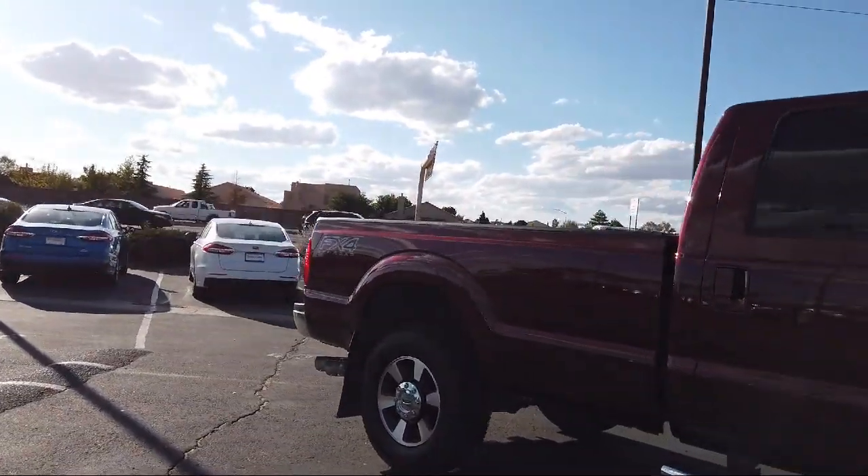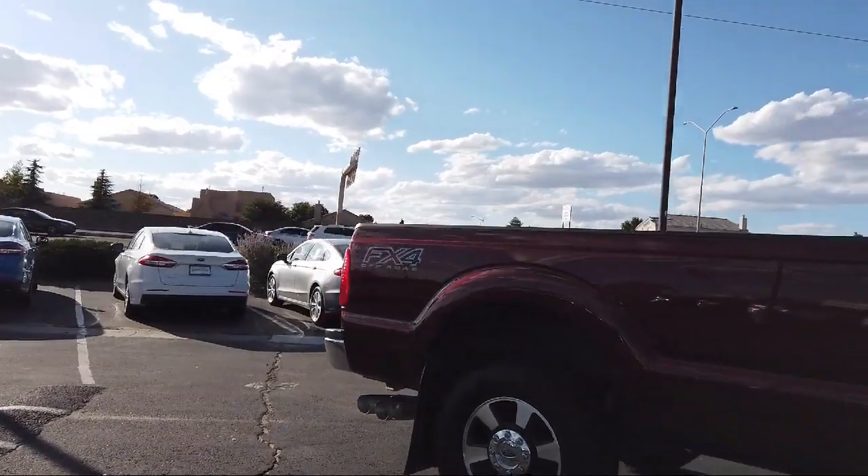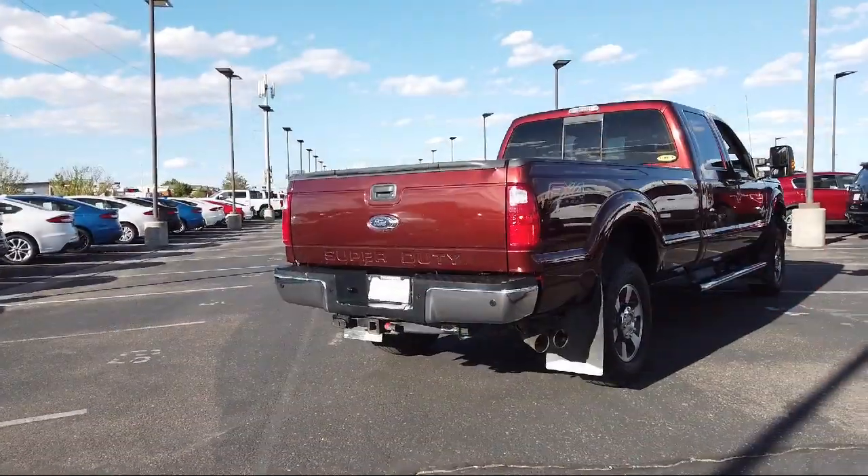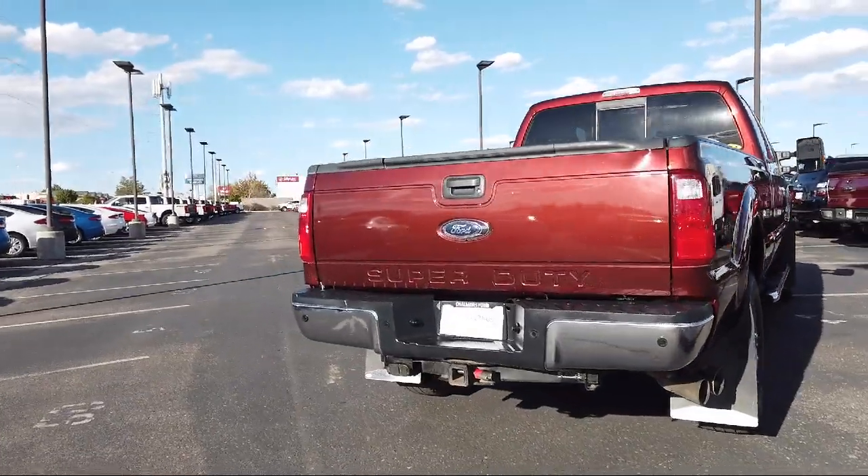It also features keyless entry, alloy wheels, parking sensors, remote start system, air conditioning, and has less than 20,000 miles on the odometer.